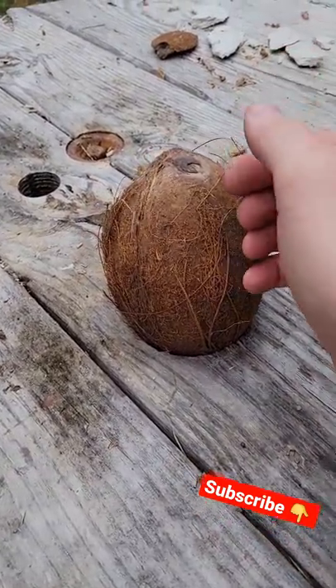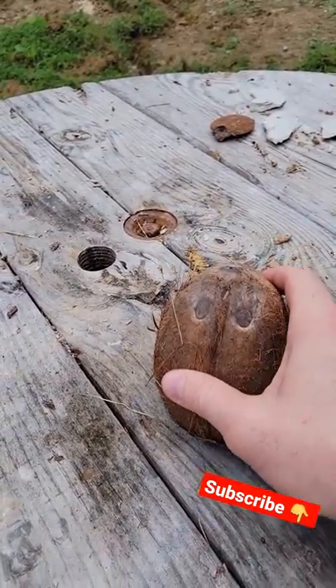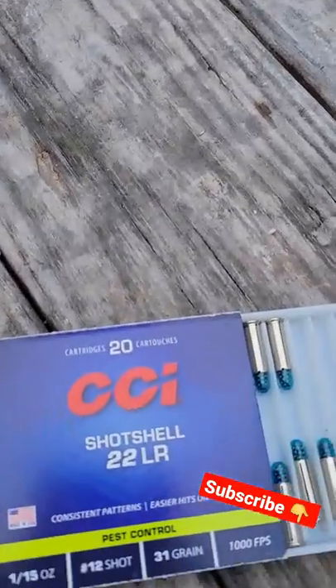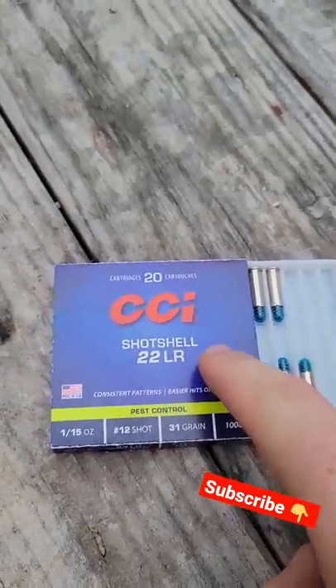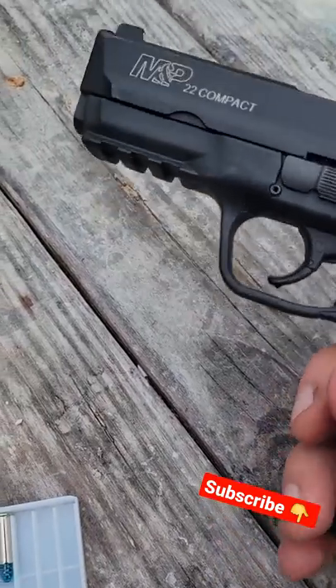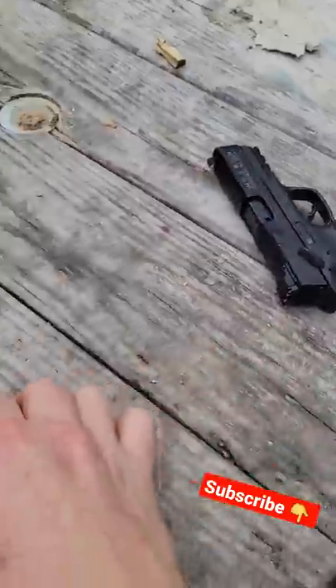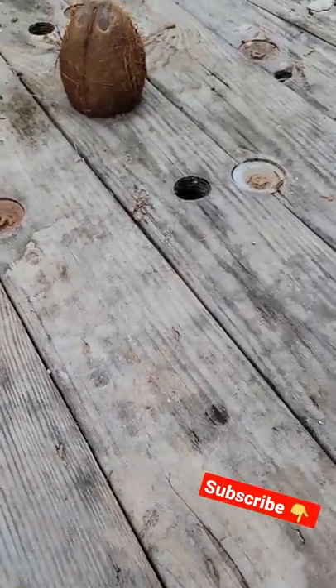Check this out - we got a coconut, and it's as hard as a coconut. We got some CCI shot shell 22 LR, 12 shot - here's what they look like. I've got my Smith and Wesson M&P Compact 22 loaded up with five of those babies.